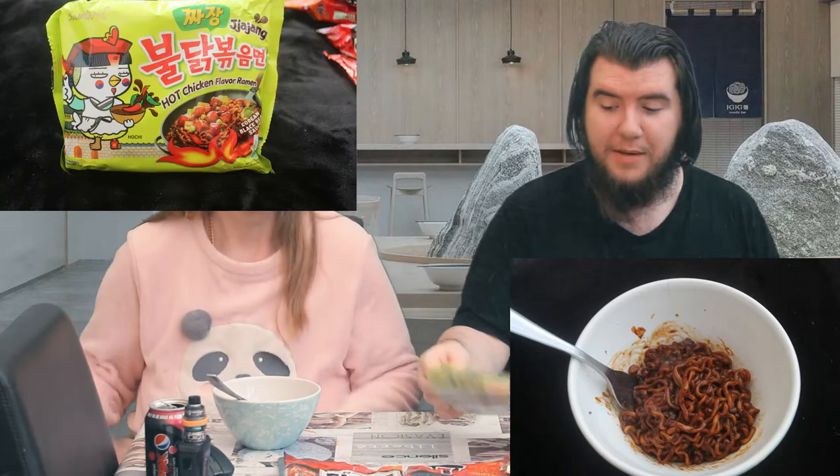Taste test number five — Samyang Hot Chicken Flavor. First impressions: they are very dark and they're not a slurpy noodle — they're a dry noodle. You cook them in water, then fry them for 30 seconds, then add what they call witch's blood — it looks more like black tar. Smell wise — is it barbecue sauce? It's supposed to be chicken. It has a weird smell.